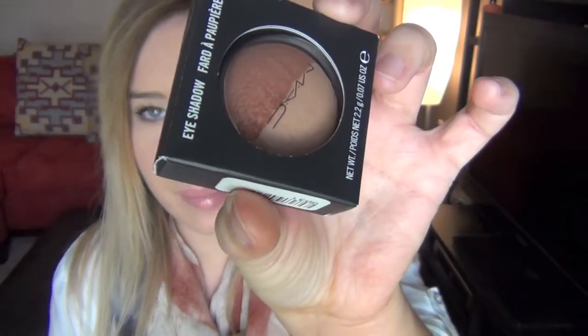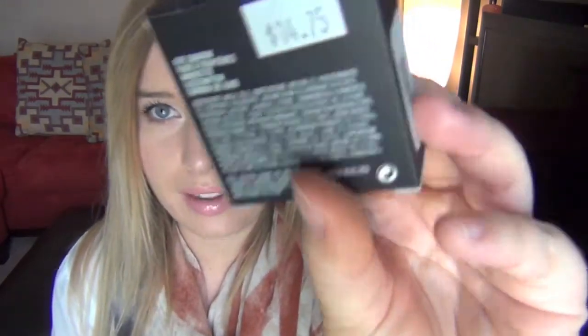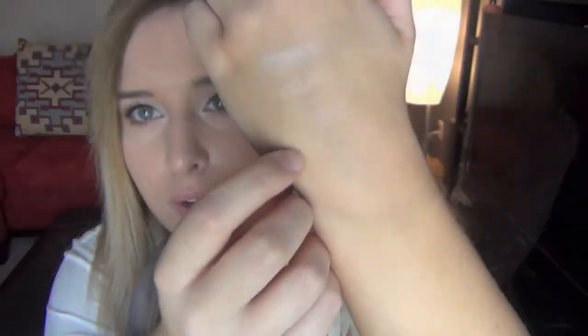This was also $14.75. Same price, and this is in the color Mix and Switch. And this one is just a little more bronzy color.